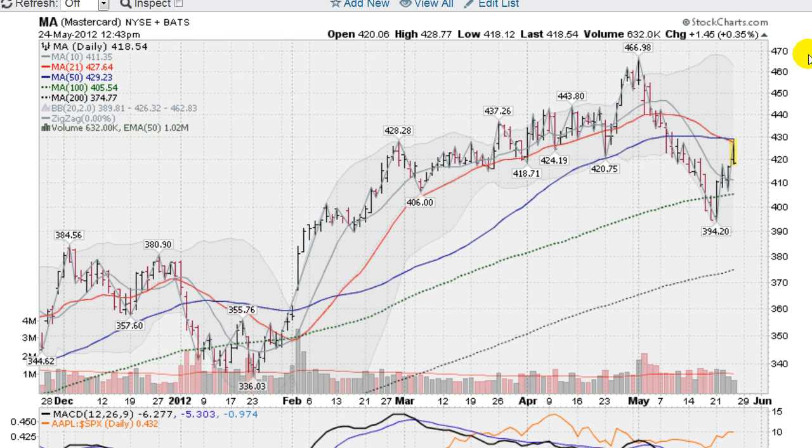Looking at another big cap leader — this is MasterCard, one of the leaders of this last rally. Had a nice pullback testing the 100-day moving average on a very precipitous drop. Had a nice reversal day on Monday, and today we came up and actually touched the 50-day moving average — there's a convergence of the 50 and the 21 here. It pulled back, but four up days so far, making an assault on that. It's okay if we get turned away a little bit and regroup to see if it can springboard up. MasterCard looking impressive up off the bottom — definitely some buying going on.